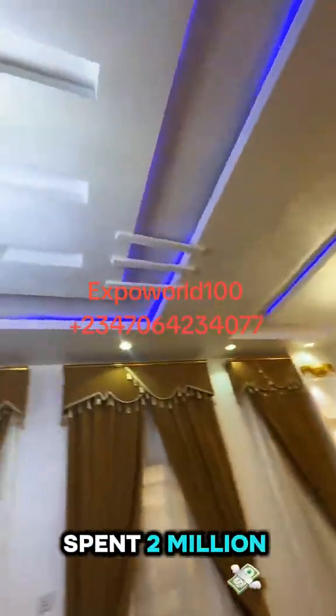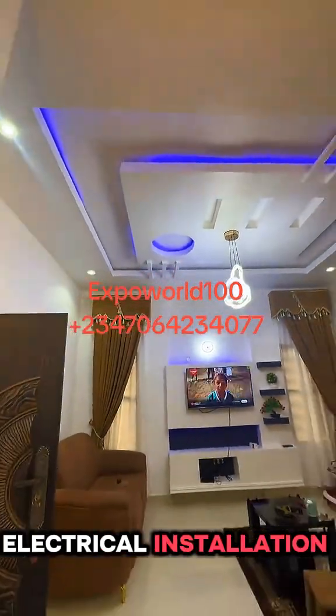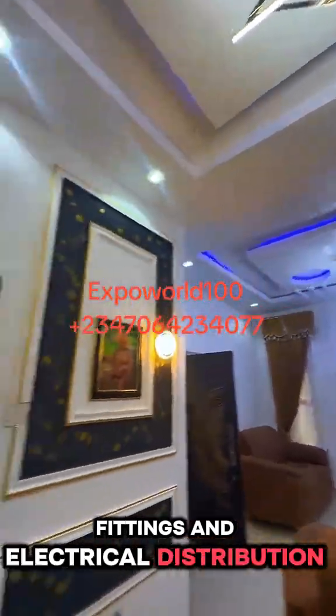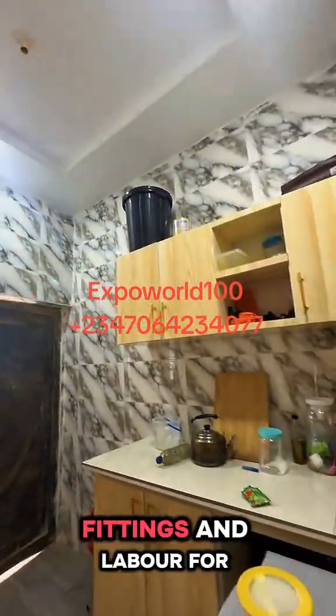For the doors, we spent 2 million. For the windows, 2.5 million. Electrical installation, 3.5 million, which covered all materials and labor for wiring, fittings, and electrical distribution. For the plumbing works, we spent 2 million, which covered the pipes, fittings, and labor.